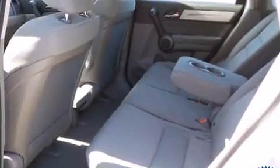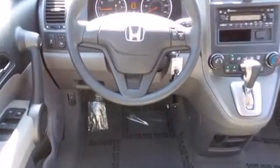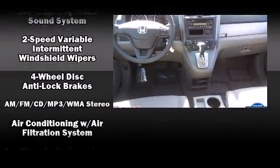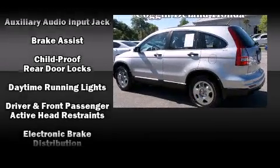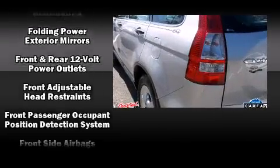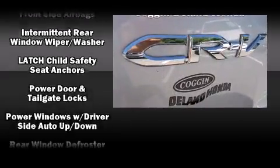Honda also prioritized safety and security with features such as dual front impact airbags, head curtain airbags, traction control, brake assist, anti-whiplash front head restraints, ignition disabling, and four-wheel disc brakes with ABS. For added security, Dynamic Stability Control supplements the drivetrain.